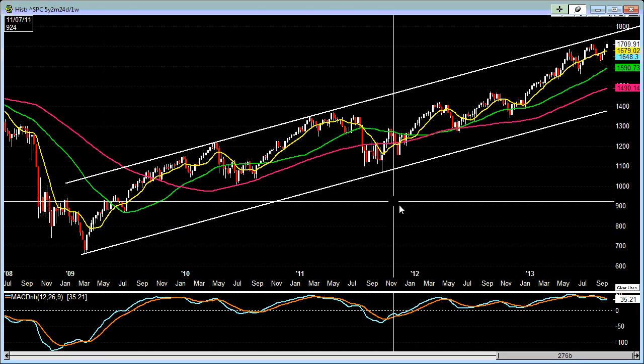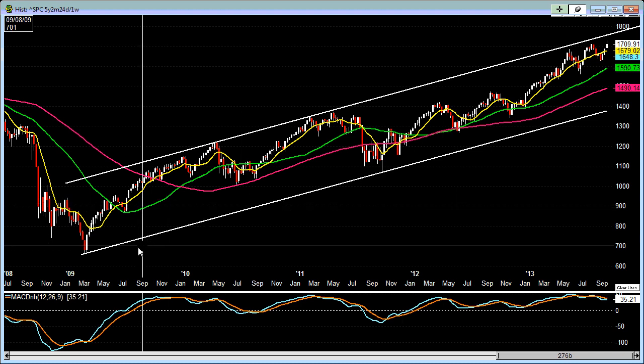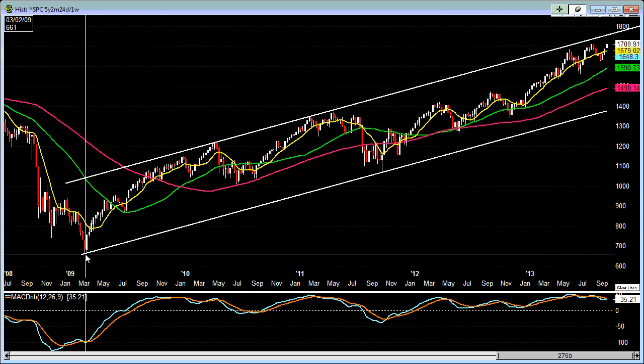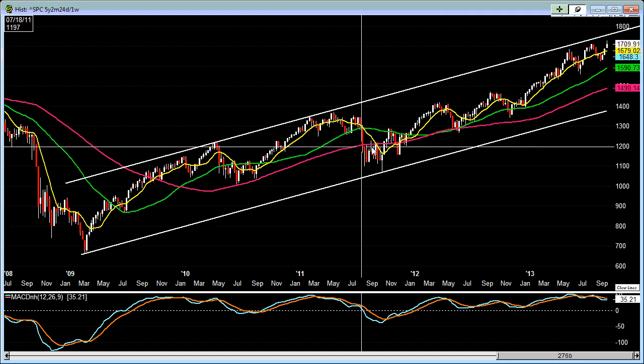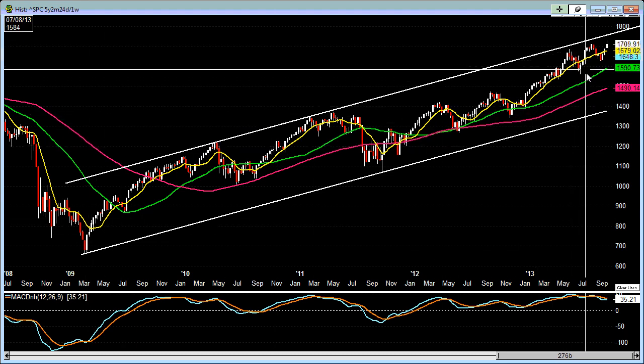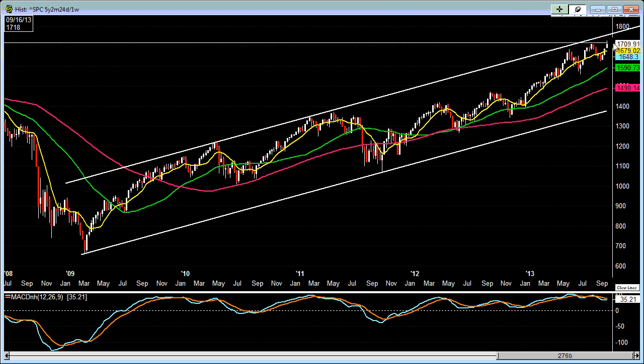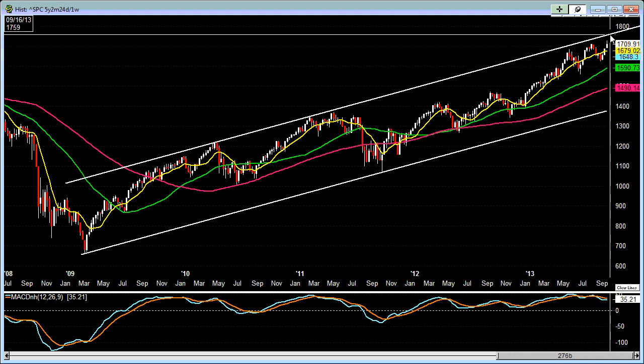If we go back and look at the weekly chart on the S&P 500, you can see ever since the March low back in 2009, it's been turning kind of nicely within this particular price channel on this weekly chart. And right now it is getting near the upper end of the price channel.